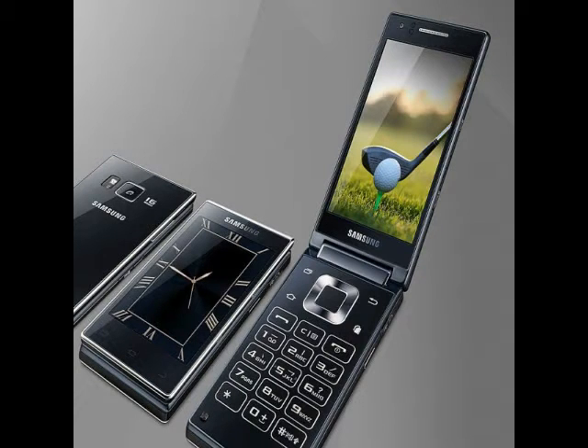Unfortunately, there is no word on the pricing and availability details of the Samsung G9198. The Samsung G9198 features two 3.9-inch SuperAMOLED touchscreens on the inside and the outside of the top half of the handset, both featuring the WXGA 768x1280 pixels resolution.